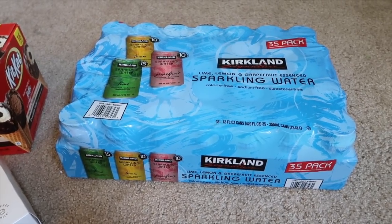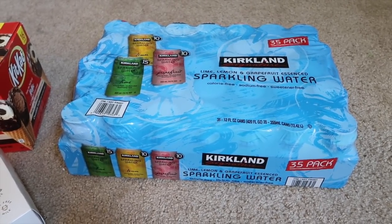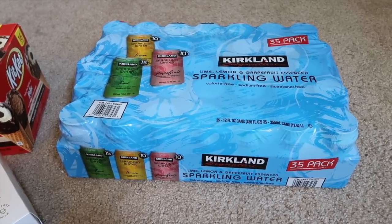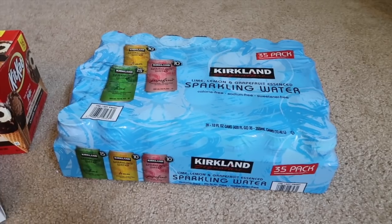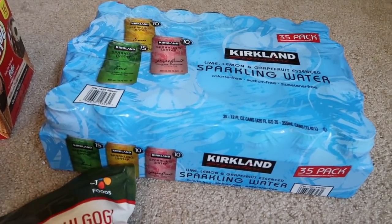I got more Kirkland sparkling water. We also wanted the ice drinks because the kids like those, like the sparkling ice drinks, but they don't have it and they haven't had it in a while, so we've just been buying it at Winco, or I could get it from Alhambra too, we'll see.